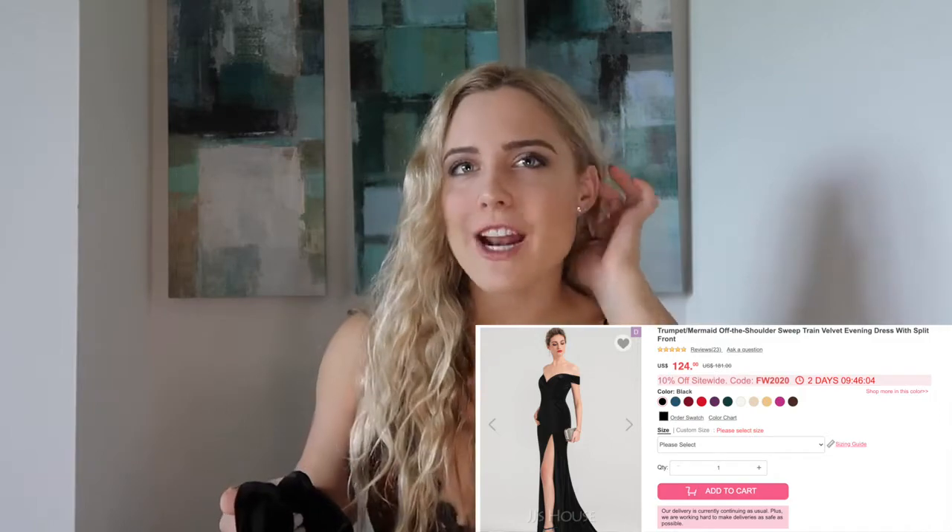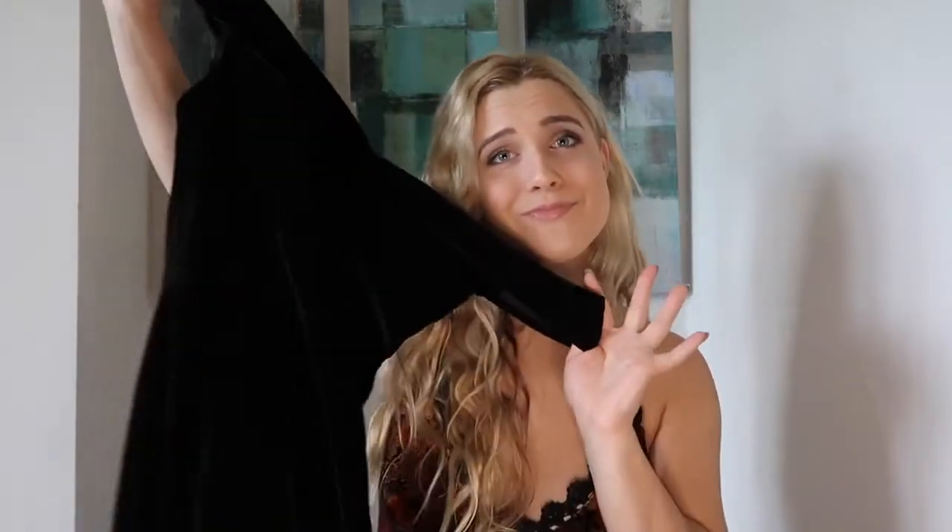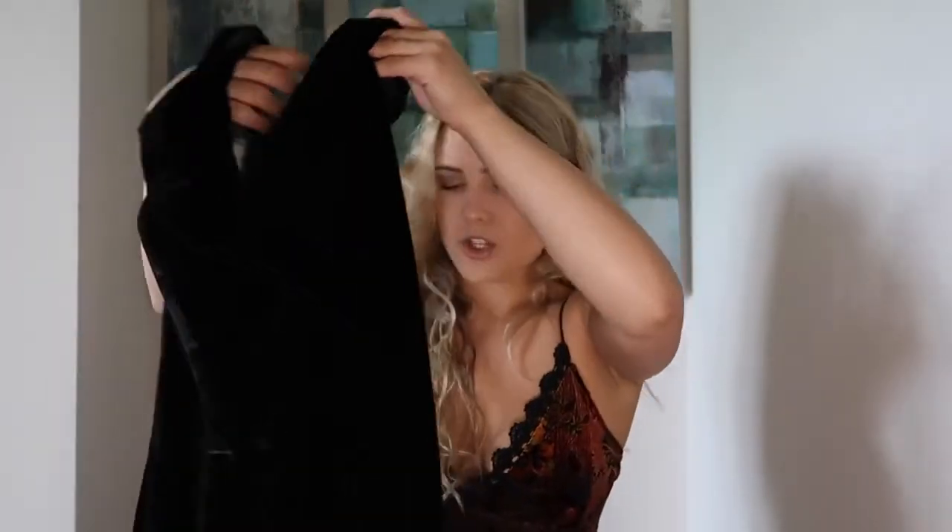Moving on to dress number two, which is literally my favorite dress. I am so obsessed with it. I wasn't sure I would love velvet — I was so wrong. This is stunning. It's an off-the-shoulder dress with a slit in the front as well. The quality is phenomenal; you can tell in the zippers too because it's a super sturdy zipper. The length is perfect because it's custom for me. It came in the mail totally wrinkle-free, which is obviously a positive with velvet.